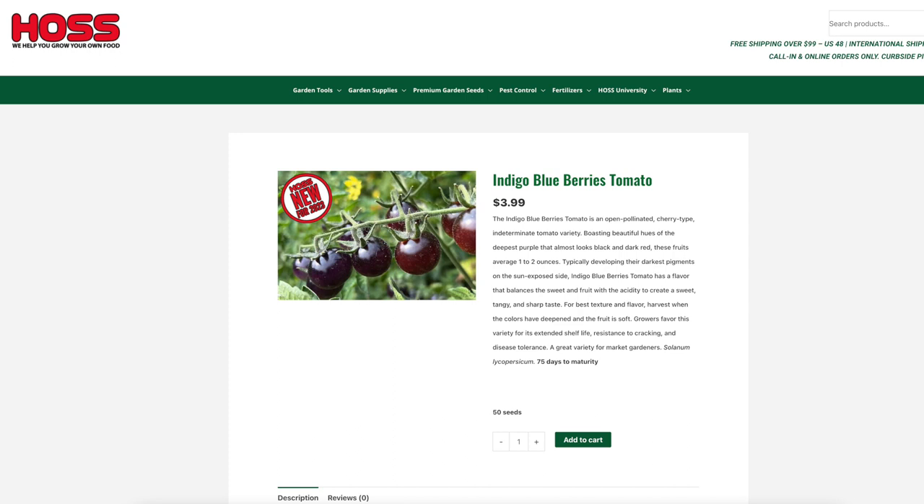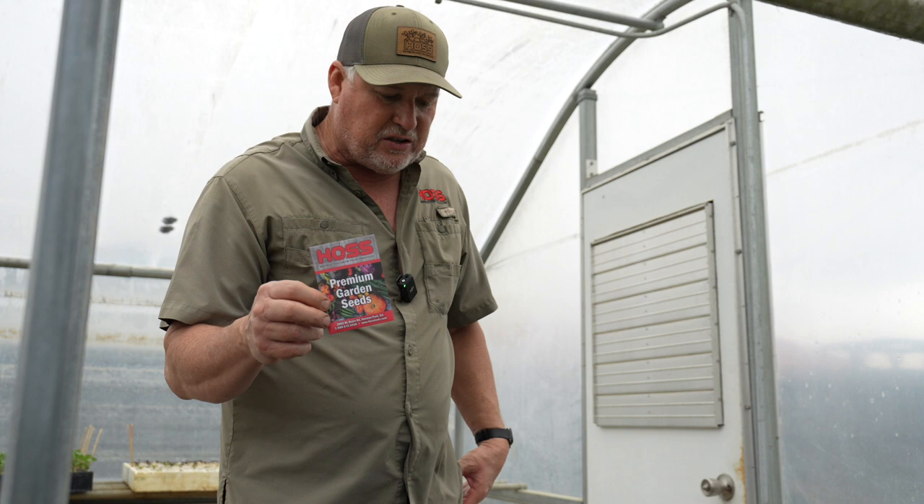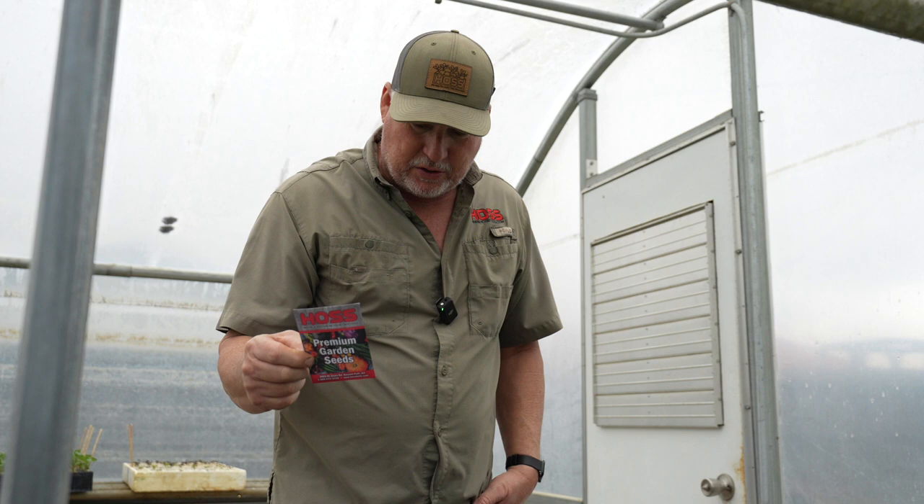Anything that you eat that's got this dark color to it we know is full of antioxidants, but this thing is absolutely beautiful. One of the prettiest cherry tomatoes I have seen in a long, long time. You want to let these things get really ripe and really dark and kind of soft before you harvest them. They're resistant to cracking and they do have some disease tolerance. I just know it's going to turn out to be a great snacking cherry tomato.